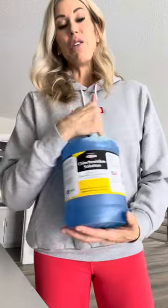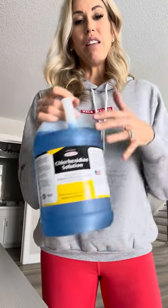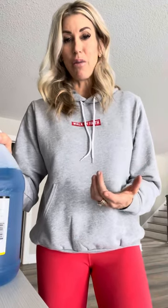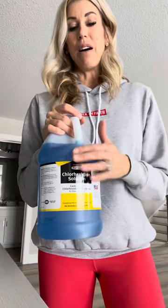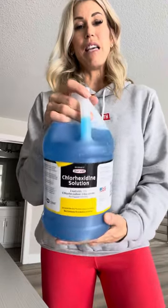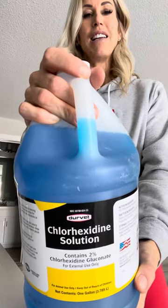Another thing that I use a lot, especially with C-sections, is chlorhexidine solution. People ask me all the time, what can I clean my mom's C-section scar with? This is a safe thing that you can clean it with. I have little cotton pads and I will blot this on to keep it nice and sanitized and clean. It's called chlorhexidine solution.